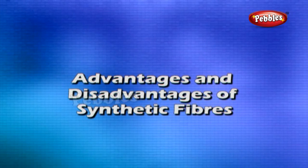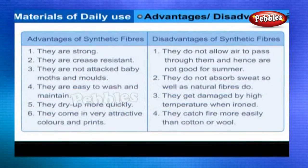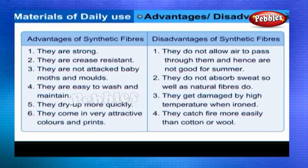Advantages and disadvantages of synthetic fibers. Advantages: They are strong, crease resistant, not attacked by moths and moles, easy to wash and maintain, dry up more quickly, and come in very attractive colors and prints. Disadvantages: They do not allow air to pass through them and hence are not good for summer. They do not absorb sweat as well as natural fibers. They get damaged by high temperature when ironed. They catch fire more easily than cotton or wool.